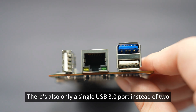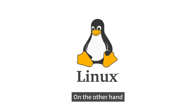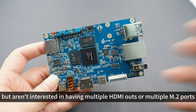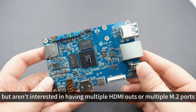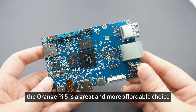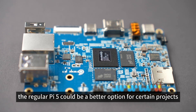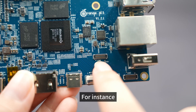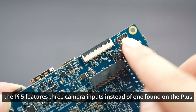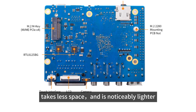There's also only a single USB 3.0 port instead of two. On the other hand, if you're looking for something with excellent Linux support but aren't interested in having multiple HDMI outputs or multiple M.2 ports, the Orange Pi 5 is a great and more affordable choice. In fact, the regular Pi 5 could be a better option for certain projects — it features three camera inputs instead of the one found on the Plus, takes less space, and is noticeably lighter.